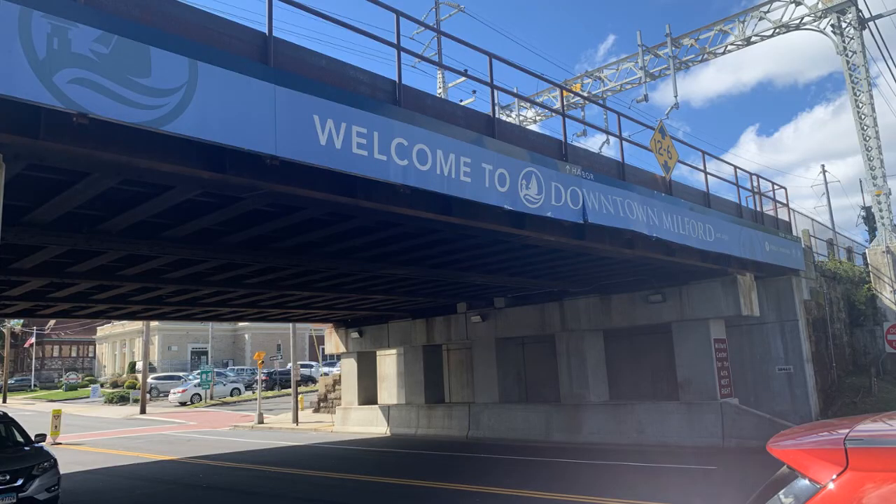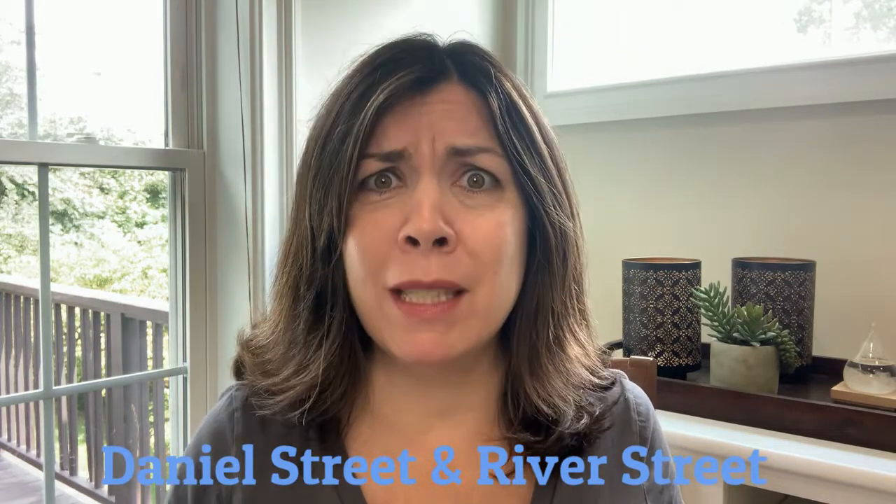In today's video I'm going to talk about downtown Milford, but I'm actually only going to talk about a small piece of it because there's way too much to cover in one video. So stay tuned because I will have several more in this series. For this part I'm going to focus on the circle that basically is Daniel Street and River Street — there's plenty to talk about just in that small section.